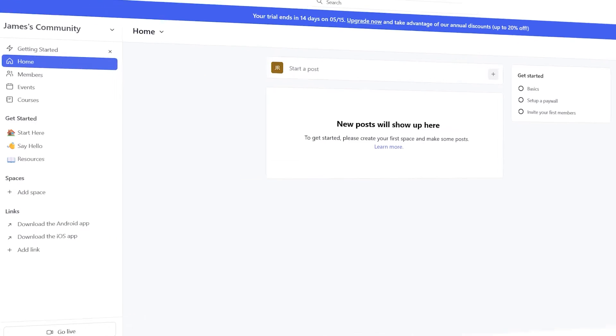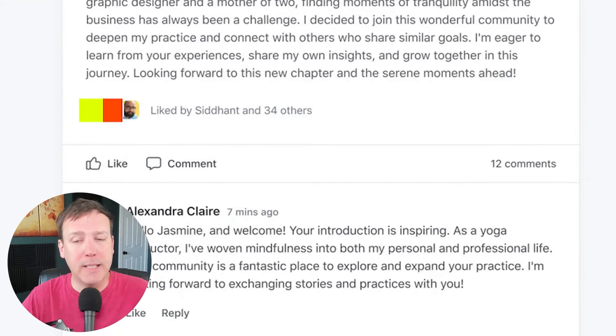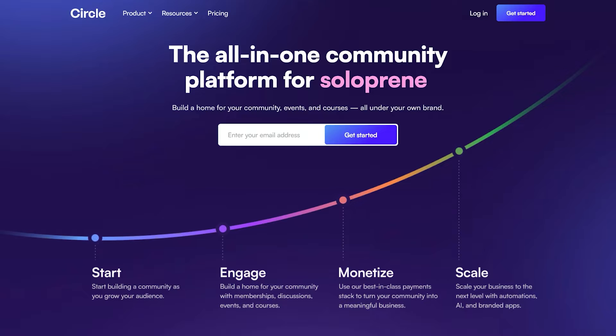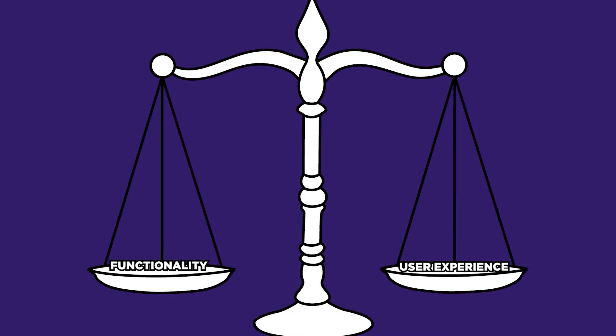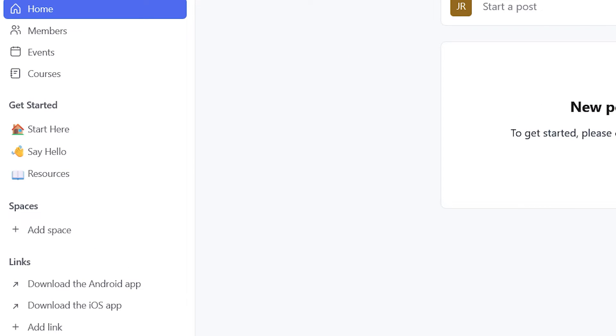Before diving into the amazing features of Circle, I want to briefly explain why I chose this platform in the first place. As a community builder and manager, my main goal is to create a space where members can connect, engage, and collaborate with each other. After trying out different platforms, I found that Circle offered the perfect balance of functionality and user experience. Its clean and intuitive interface, along with its unique features, make it stand out from the rest.